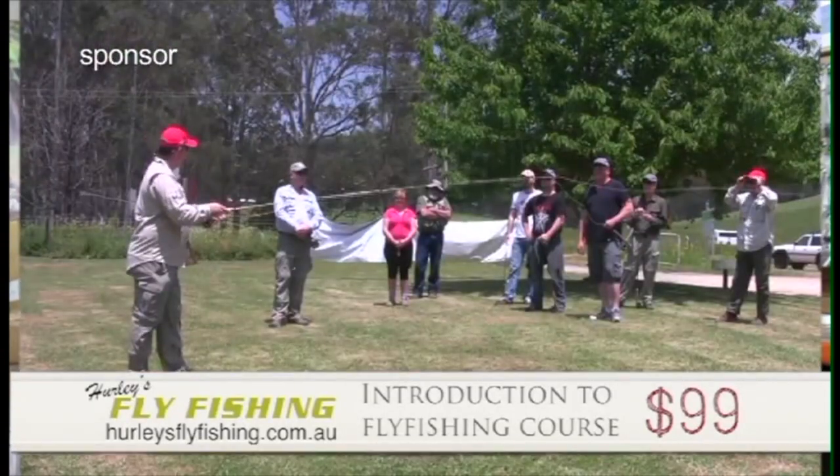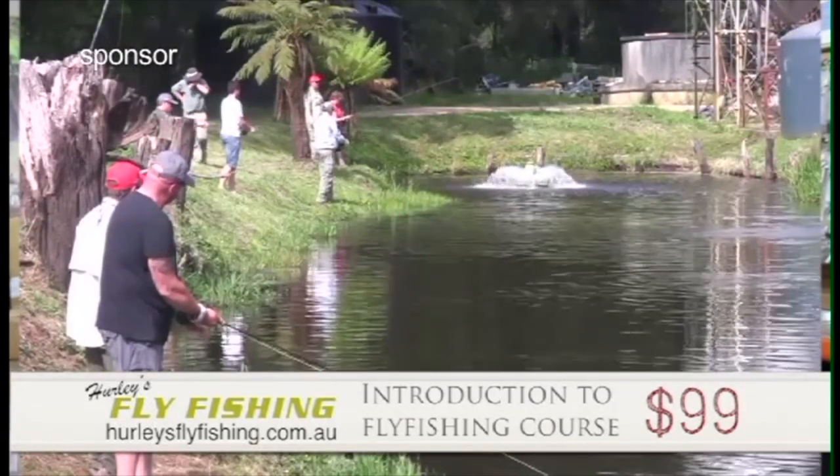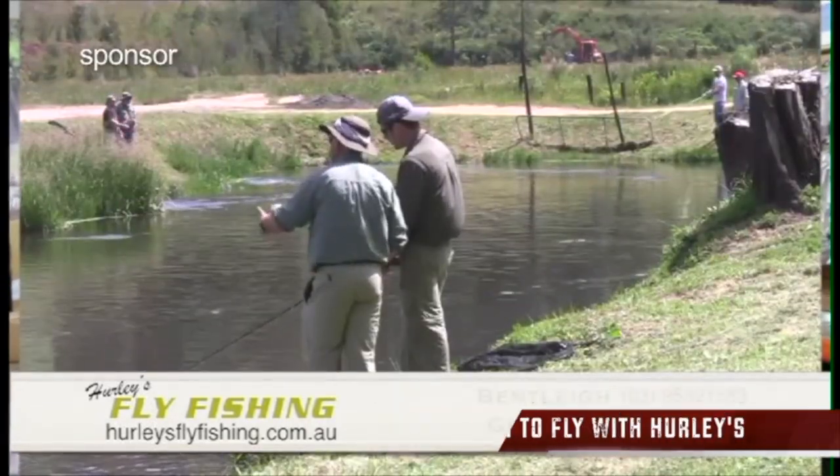G'day, I'm Gavin from Hurley's Fly Fishing. If fly fishing is something you want to get into, you want to do a course with us. We'll take you up to the new G and we'll teach you how to catch trout. $99 — get in touch with us, and we'll teach you how to be a superstar fly fisher.